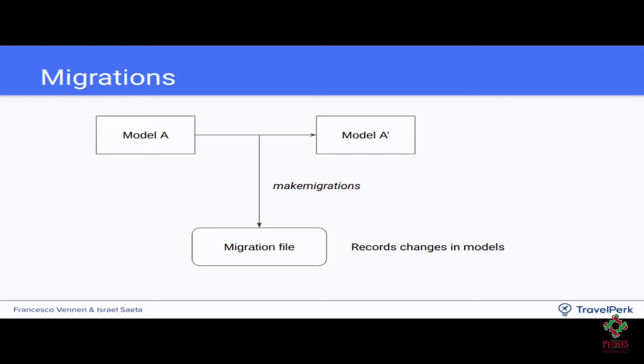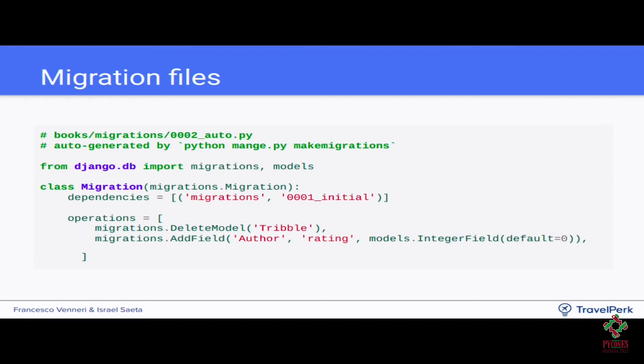In the migration file you can review the changes. It's split in two phases: first Django creates the migration file, and then when going to production, you apply the migration. All migrations extend from migrations.Migration, the Django base class. The dependencies explain which previous migrations need to run before this one. The operations define what the migration does — for example, deleting a model so the table gets eliminated, or adding a rating field as an integer to the author model.